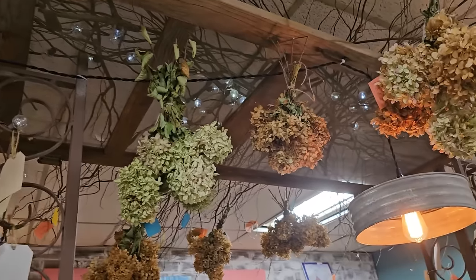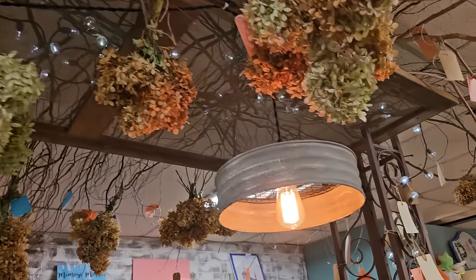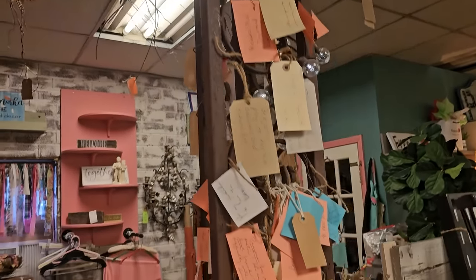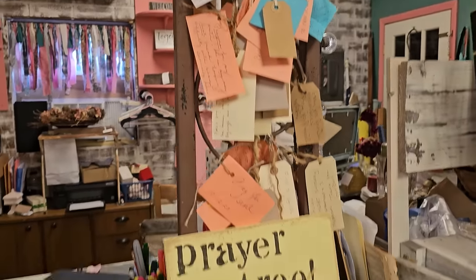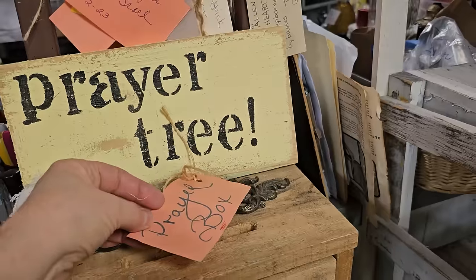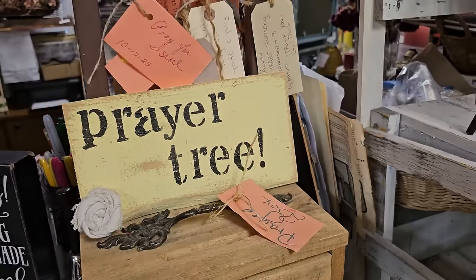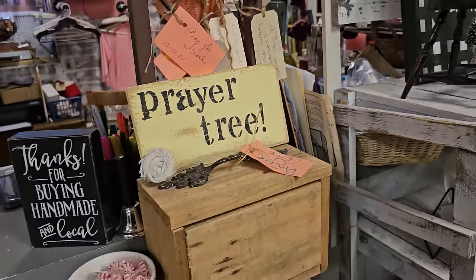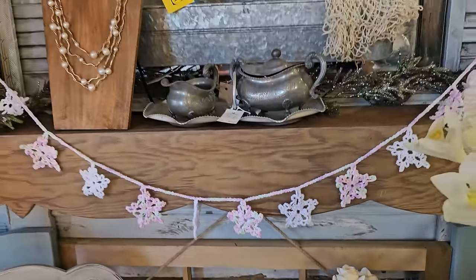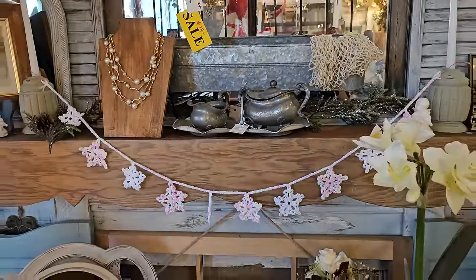Mimosa Market is so wonderful. They have this over their register - I talk about it every time I go - they have a prayer tree. You come in and write your prayer request on a slip of paper, you put it in the box and someone comes in and prays over it. I just think that's so wonderful. And I saw this garland on the way out - I love the pink and white snowflakes. I hope y'all had fun with me - just something different.